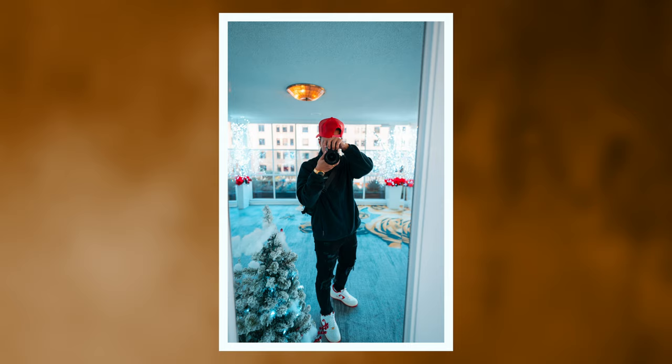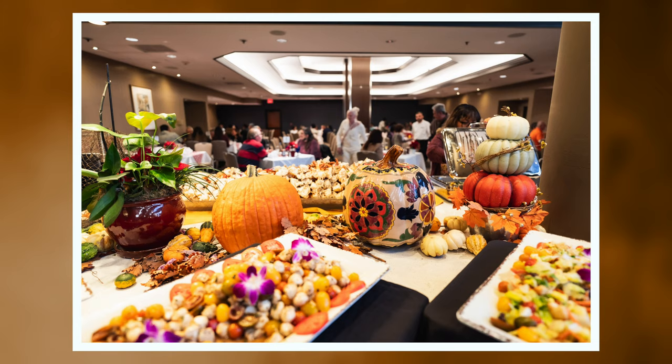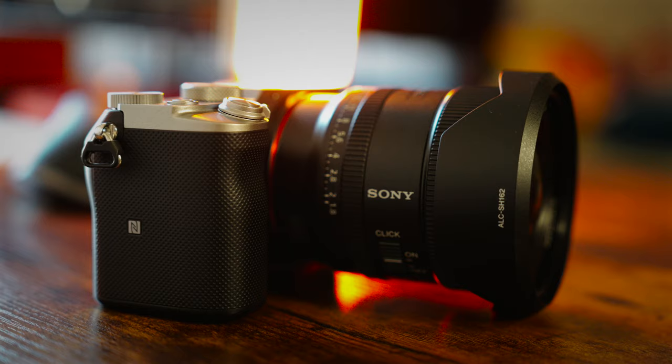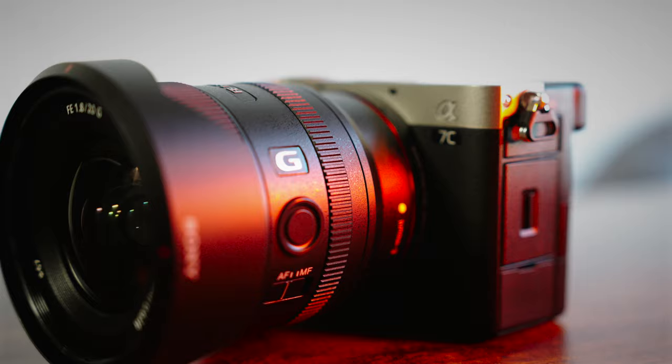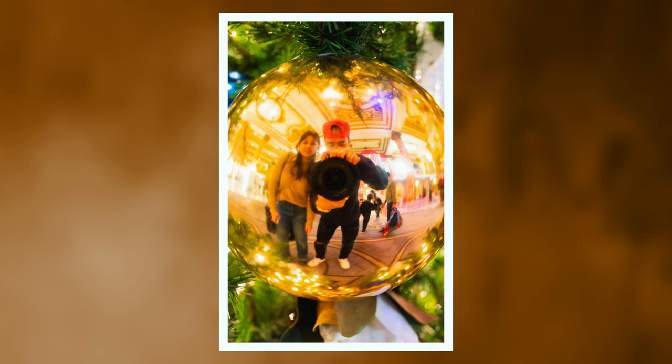I recently took my Sony a7C and my 20mm f1.8 G lens out for a family outing on Thanksgiving day. I do have the new Sony a7C II as well as the 24-70 G Master Mark II, but I didn't want to bring that setup out to the city — it would be a bit excessive for eating at a restaurant. Those were the two deciding factors: the Sony a7C and 20mm f1.8 are extremely compact, lightweight, and nondescript. I didn't want to be sticking out in public with a huge camera and lens.